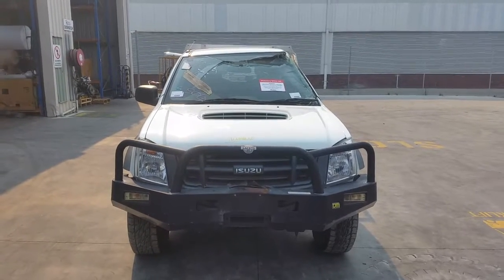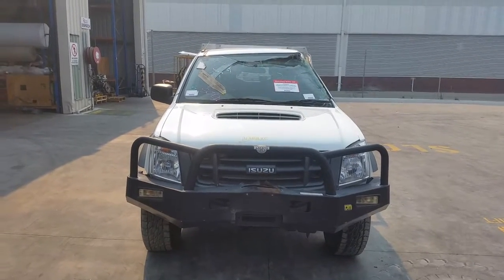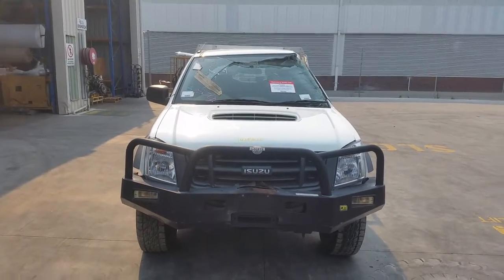Hi, this is Chris from Total Parts Plus, 29 Meadow Way, Cooper's Plains. Our phone number is 07-3848-1382 and today we have a 2012 Isuzu D-Max Dual Cab Cab Chassis Ute. Stock reference number 3857.